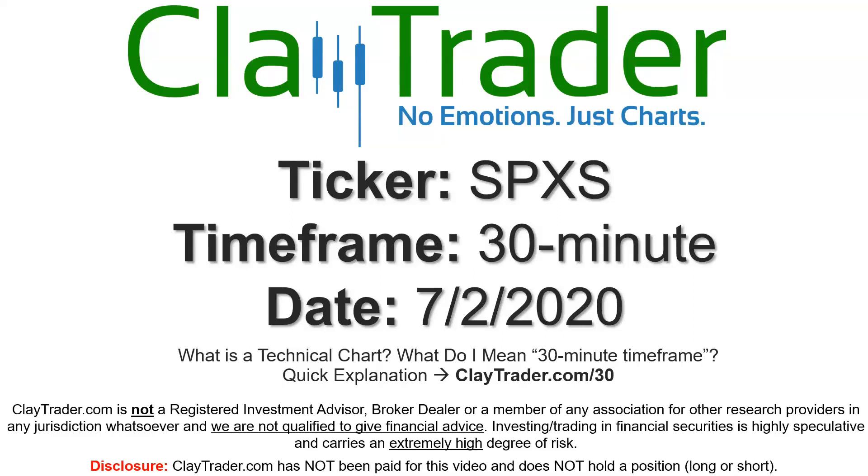Hey, it's Clay, and this will be a video chart on ticker symbol SPXS. We will take a look at the 30-minute timeframe. If you're not sure what I mean by 30-minute, I do offer an explanation video at that link.